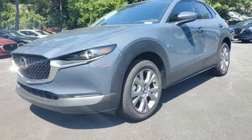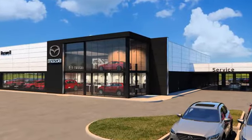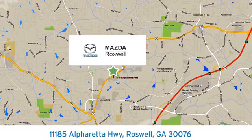See it for yourself when you take it for a test drive. For your cure for the common commute, visit today. We're conveniently located at 11185 Alpharetta Highway in Roswell, Georgia.